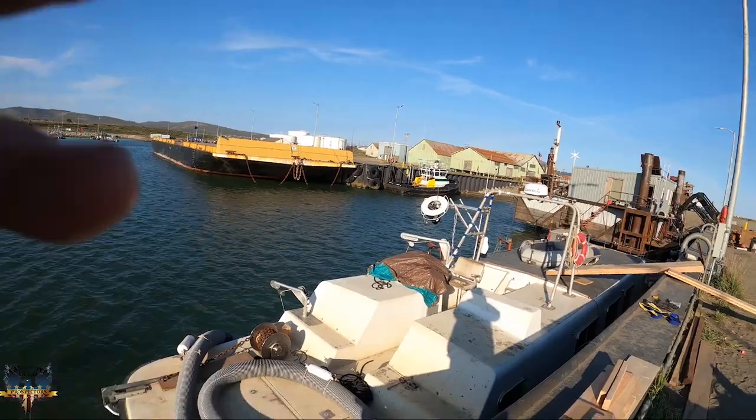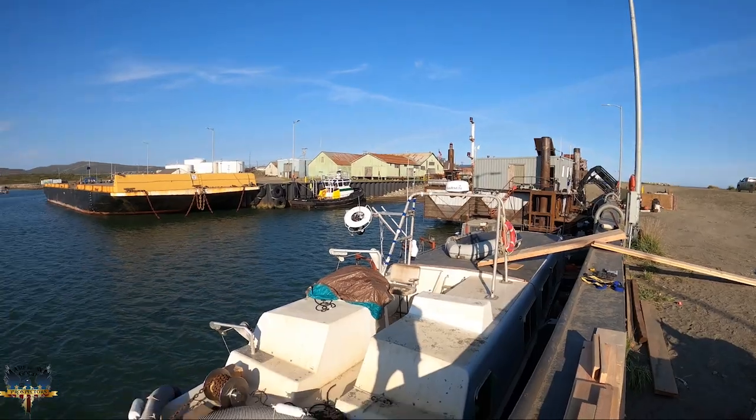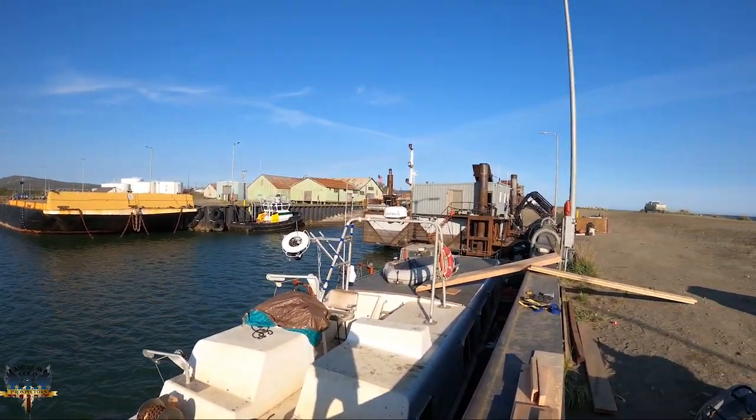Hey everyone, what's going on? It's me Brian, and I am here in Nome, Alaska because I got a new job on the Wild Ranger, which is right here. This is the one you see on TV — it's called the Gold Chip Wild Ranger. Yeah, I'll be diving on this bad boy.